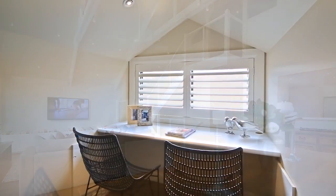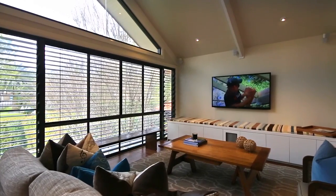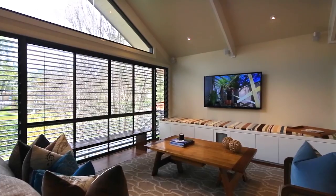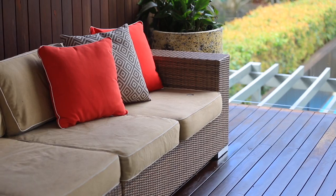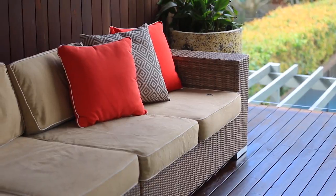Upstairs is a home office dream or a perfect adult retreat with nooks and clever study areas. Downstairs you will find a further bedroom and rumpus which will certainly capture the interest of teens or in-laws.